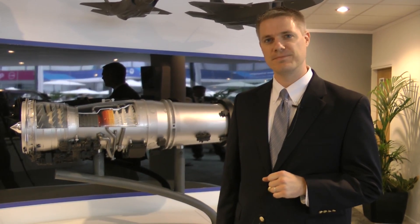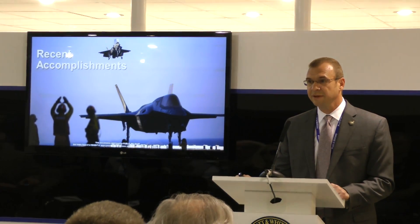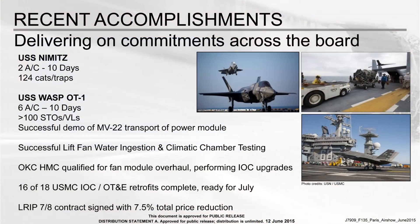The picture you see here is actually a photo taken by the Marine Corps during the recent OT-1 Operational Test 1 activities on the WASP. Over 10 days of operation with six F-35Bs from two squadrons, we saw greater than 65% aircraft availability, 100 short takeoffs and 100 vertical landings, with takeoffs ranging from 350 feet to 500 feet — all powered by our B model propulsion system.